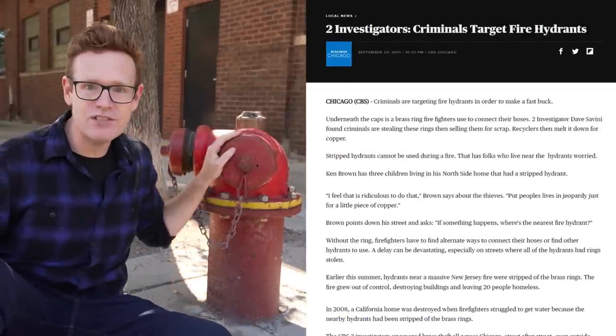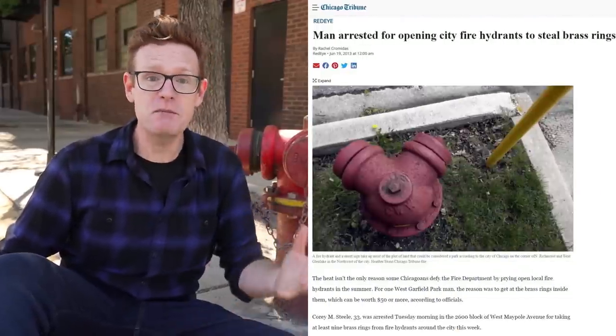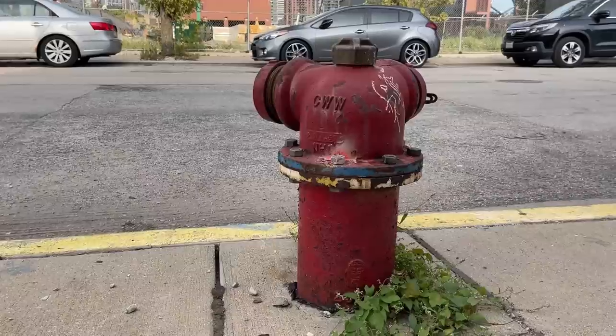They're only useful if they work, which is why one of the challenges that the Chicago Fire Department faces is thieves taking brass rings inside these. These are known as the port ring and are located just under the cap. They're only worth around $20 of scrap metal, but dozens have been stolen across the city, and people have been arrested for stealing them. Firefighters do keep replacements in their truck and can use a different hydrant, but obviously that slows the response.